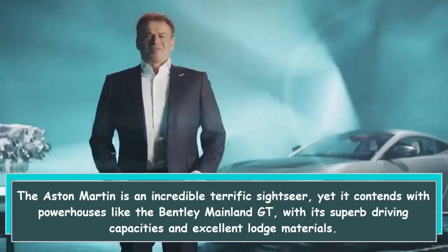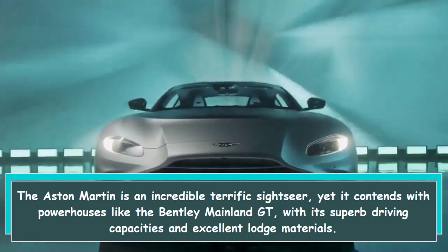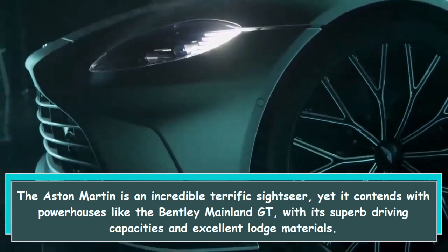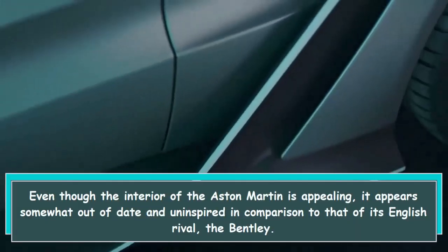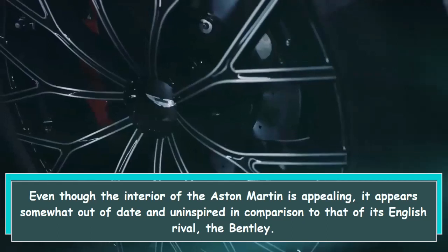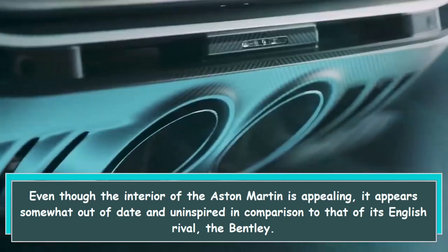The Aston Martin is an incredible, terrific sight, yet it contends with powerhouses like the Bentley Continental GT, with its superb driving dynamics and excellent cabin materials. Even though the interior of the Aston Martin is appealing, it appears somewhat out of date and uninspired in comparison to that of its English rival, the Bentley.